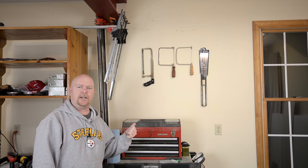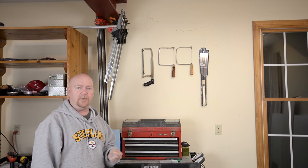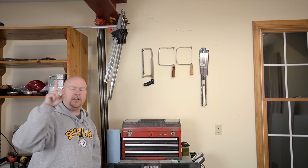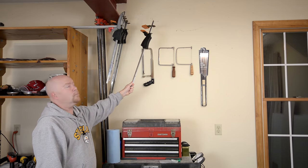I hung a couple of hand saws I use with some regularity up on the wall to make them more accessible, and in the case of the coping saw, frankly just to keep those fine blades from getting bent and damaged knocking around in a drawer. I also take good advantage of the big heavy I-beam running front to back in the shop as a place to hang most of my longer bar clamps.